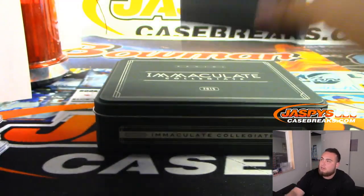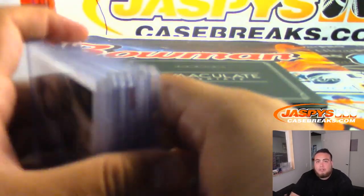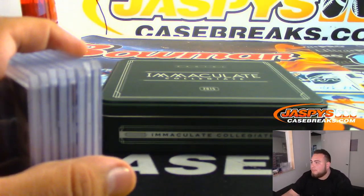And there you go, that was the break. This was number 4, guys. Number 5 will be in the store — last box of the case. Appreciate everybody. jazzy'scasebreaks.com — see you.